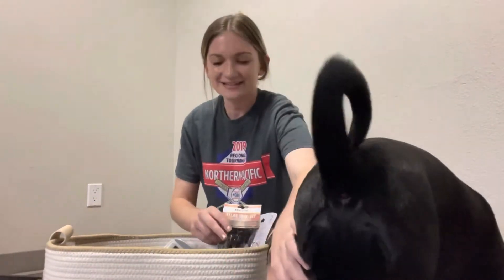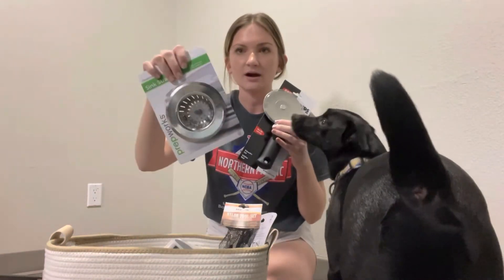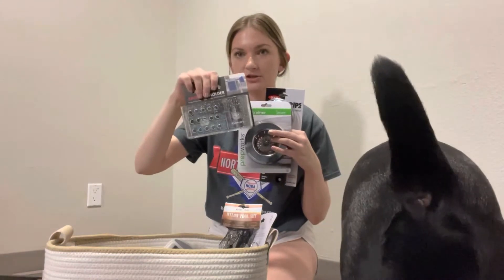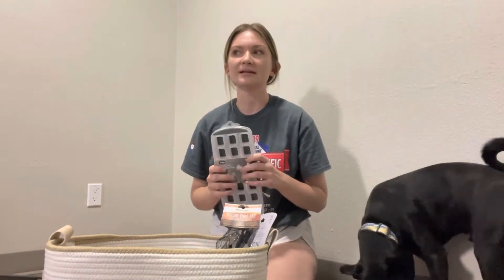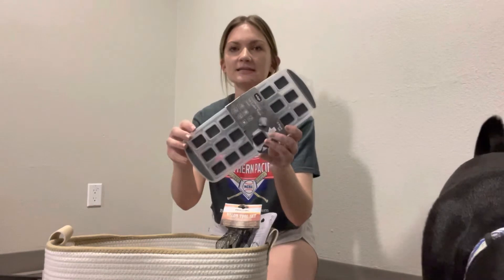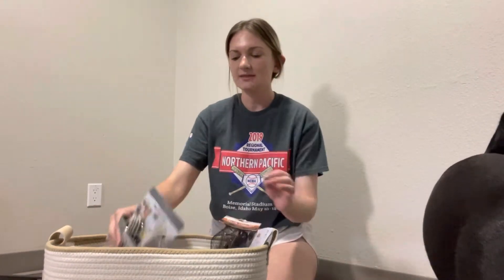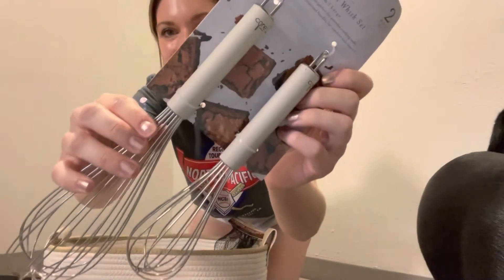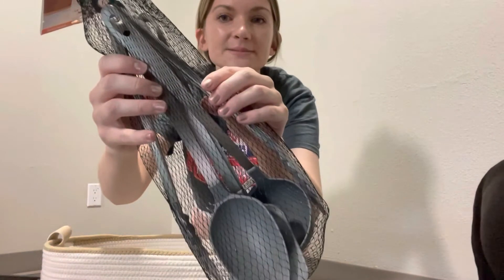All of our little kitchen things are in here right now. We got a pizza cutter, a sink strainer, a sponge holder, and a bottle brush. We have an ice maker in our fridge but it hasn't been working too great so far, so we got two ice cube trays just in case. And then we got some measuring cups and spoons, two whisks, and then this set of spoons, tongs, and spatula.